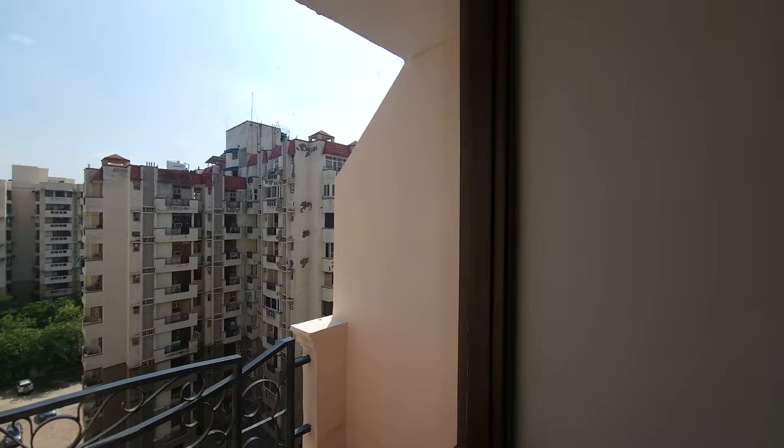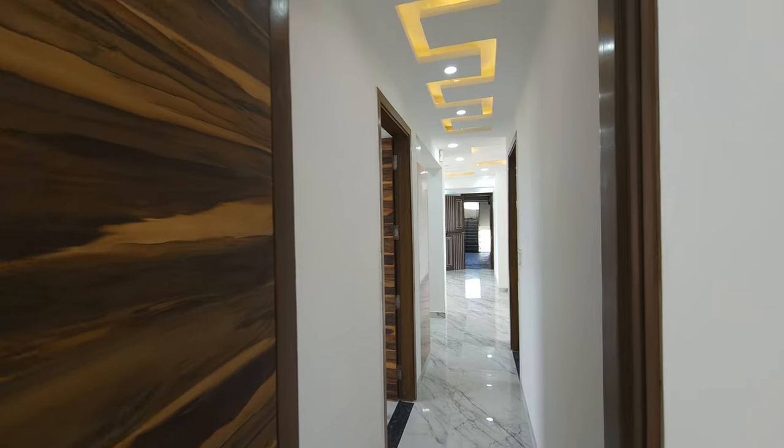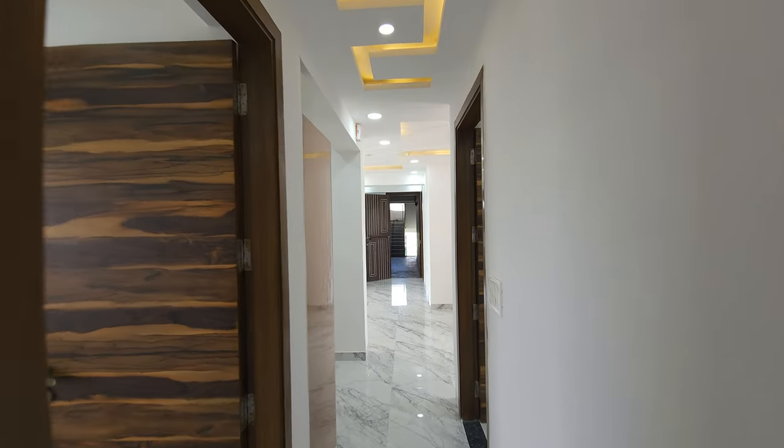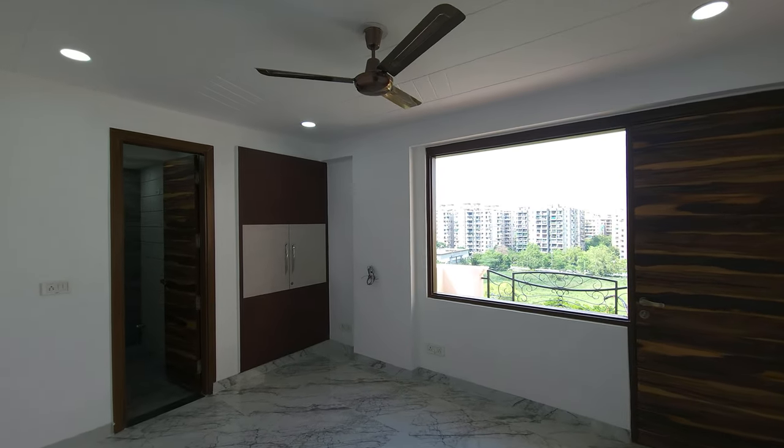So guys, this is our apartment. I have given you a complete walkthrough. How did you feel about the flat? Please tell us in the comment section.